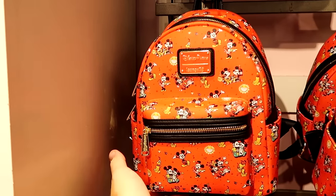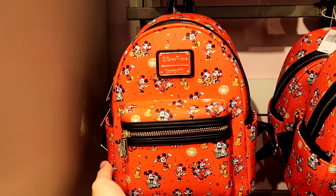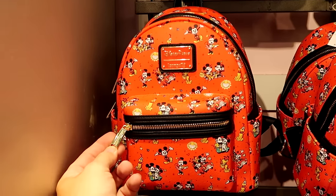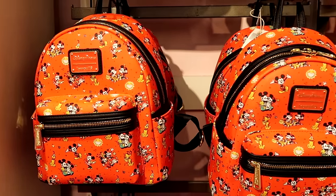Another awesome Disney Parks Loungefly I haven't seen at World of Disney recently — this one is from Mickey and Minnie's Runaway Railway with gold hardware and your Disney Parks Loungefly badge, for $78.